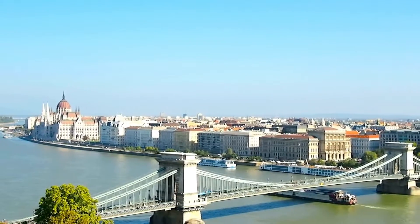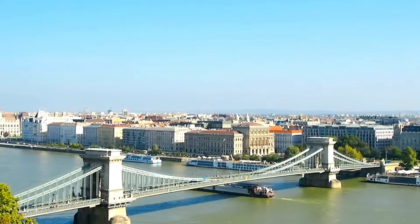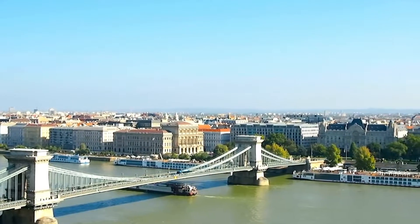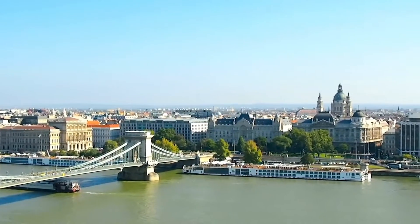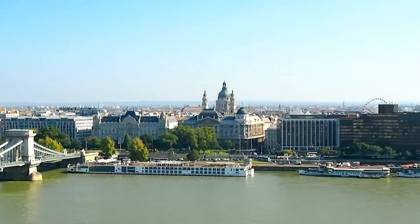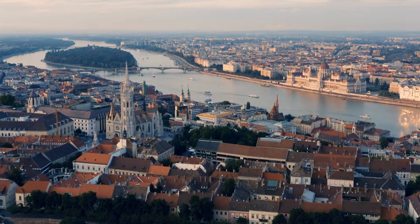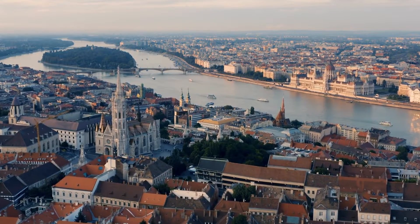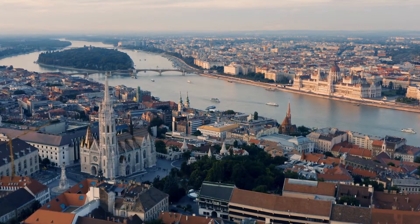Hello everyone, and welcome to today's video where we'll be touring the beautiful city of Budapest, Hungary. Budapest is one of the most popular tourist destinations in Europe, and for a good reason. This stunning city is known for its rich history, beautiful architecture and cultural significance. In this video, we will take you on a tour of the most famous landmarks and attractions in Budapest. So, grab a cup of coffee, sit back, relax and enjoy the ride.